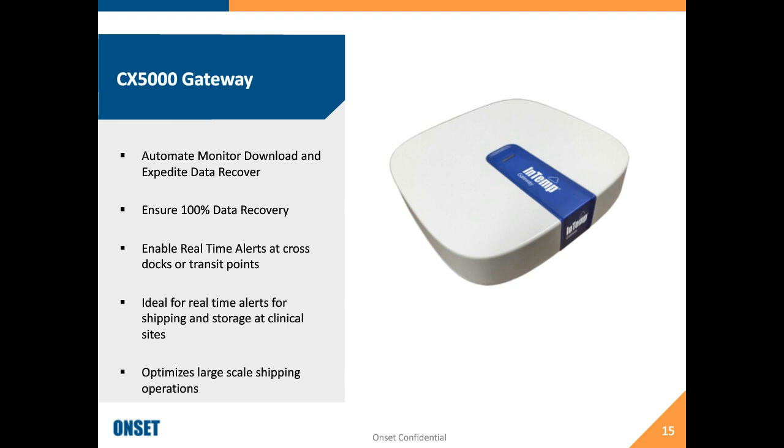The gateway also provides real-time alerts in storage applications where you wouldn't get that from a traditional USB logger. For large-scale shipping operations, it offers a piece of automation you would never get with a traditional USB data logger.